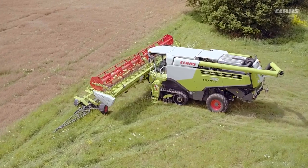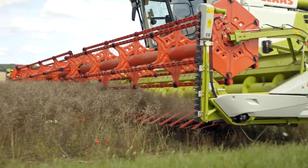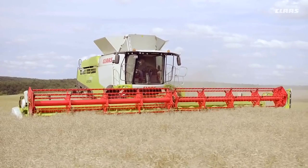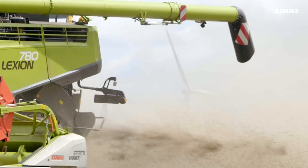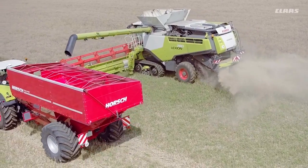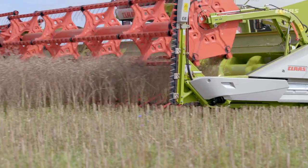CLAAS supports the implementation of a 12-meter controlled traffic system by means of a vario cutter bar with a working width of 12 meters 30. In order to allow the transfer vehicle to follow in the previous track of the combine harvester, CLAAS now offers the new 7XL Grain Tank Discharge Auger Tube for all Lexion 700 Terra track models.